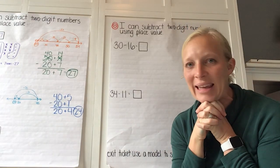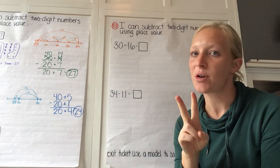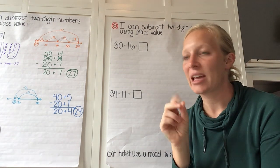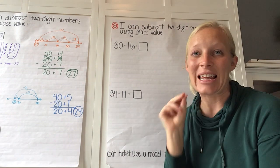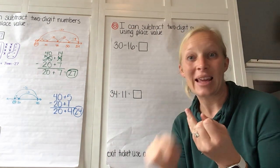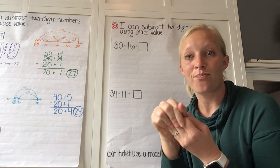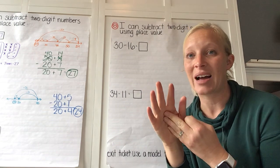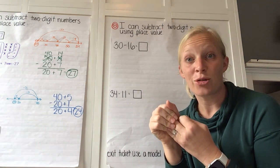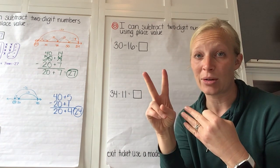Hello second grade, we are back again. In the next two days we are going to be spending a lot more time practicing the same work we did yesterday — using an open number line, base 10 blocks, or partial differences to help us find an answer to a subtraction problem when we're subtracting two-digit numbers.